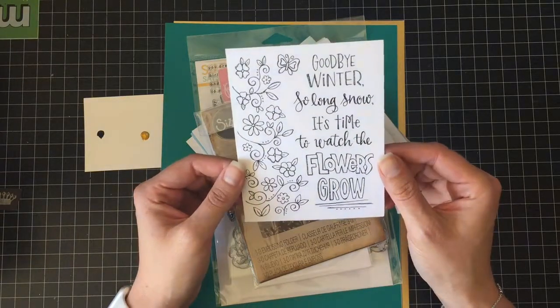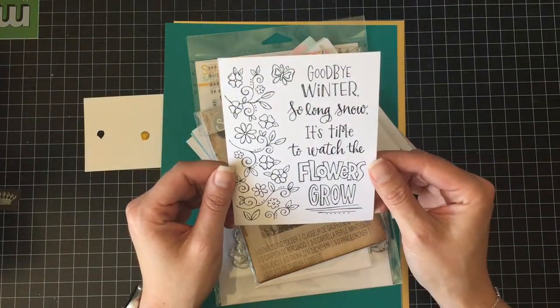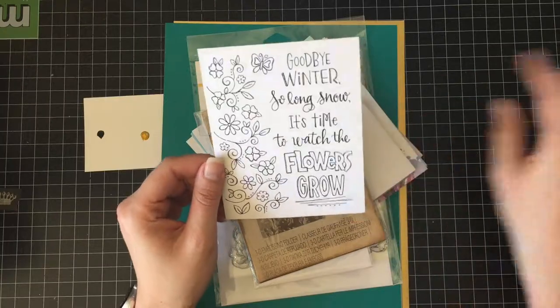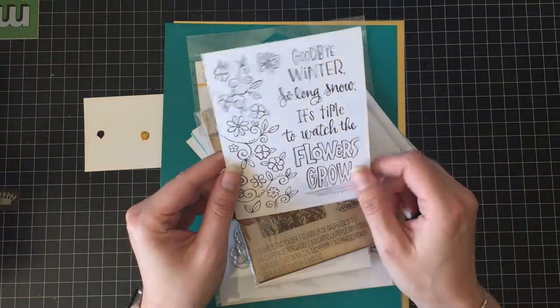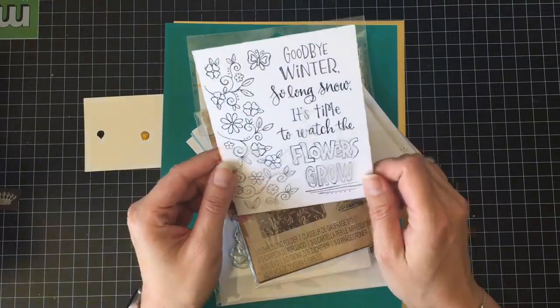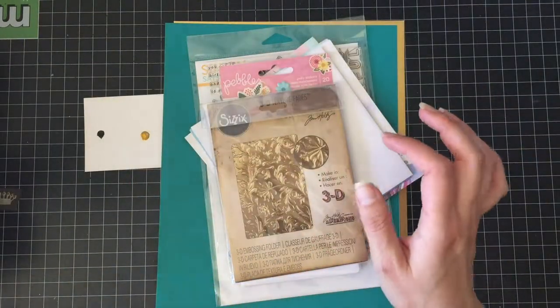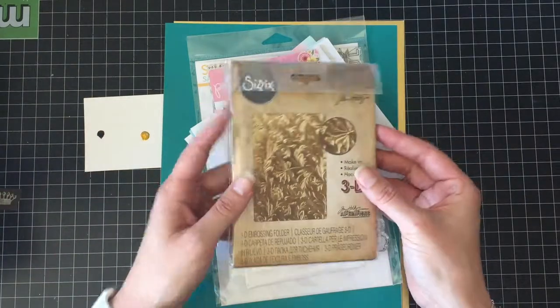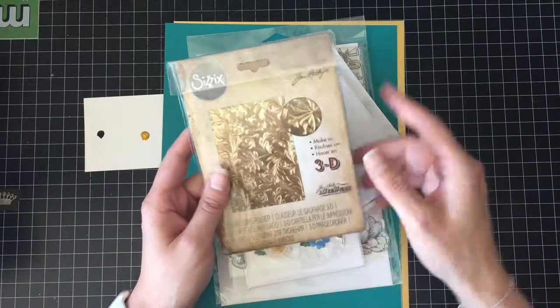It says 'It's time to watch the flowers grow,' which will be good because we like flowers — you've seen my stuff, I like flowers. And that's on watercolor paper, so that's nice. I'll put that over here so I don't lose it. Everything outside of this viewing area is a disaster.